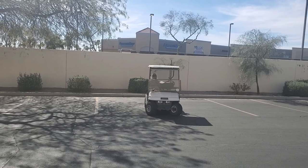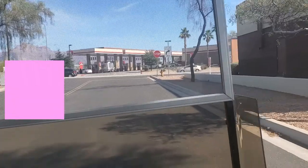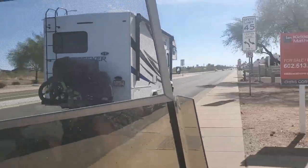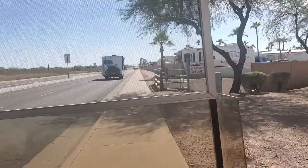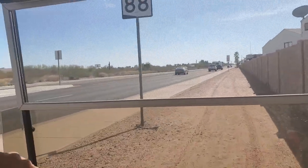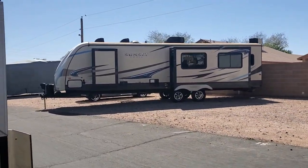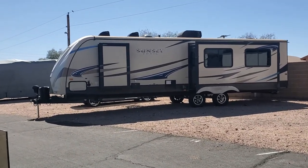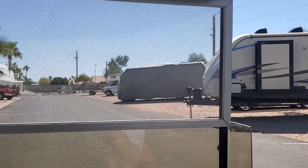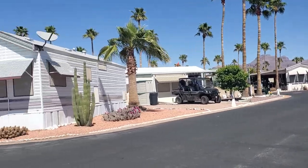We took a cruise down to Walgreens to pick up a couple things, decided to take our hot rod golf cart. Mama waving — we just live right next door to Walgreens. We rode the sidewalk to the store and hoped the husband didn't fall off. You can see our trailer back there in storage. Let's go show you what we did.